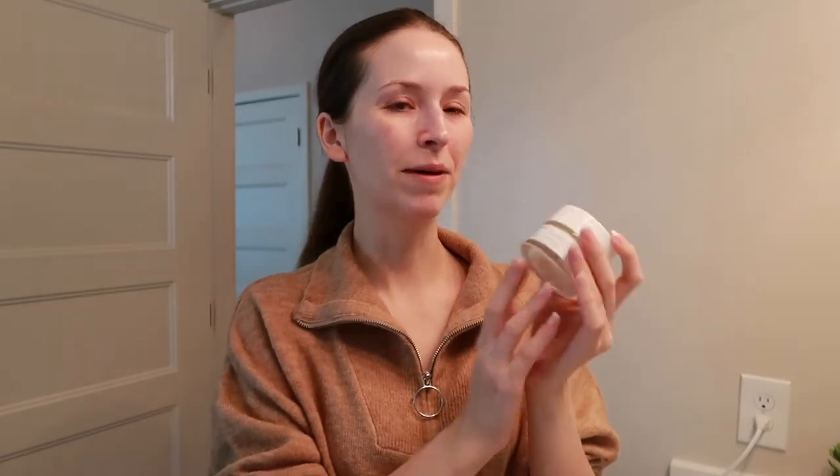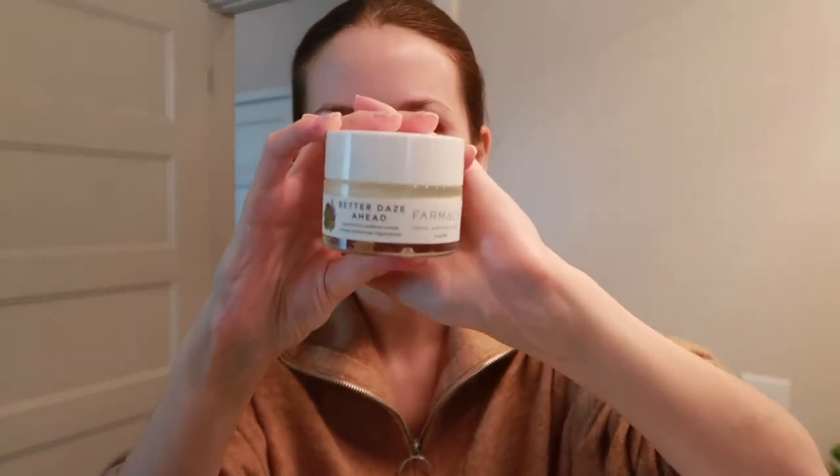The next product is also by Pharmicy Beauty — so again, clean beauty. It's the Better Days Ahead Restorative Cushion Cream, and this is made with CBD. CBD is non-psychoactive, so it won't make you high — it just helps with stressed and dry skin. If you have some redness on your face, this one will help calm your skin.